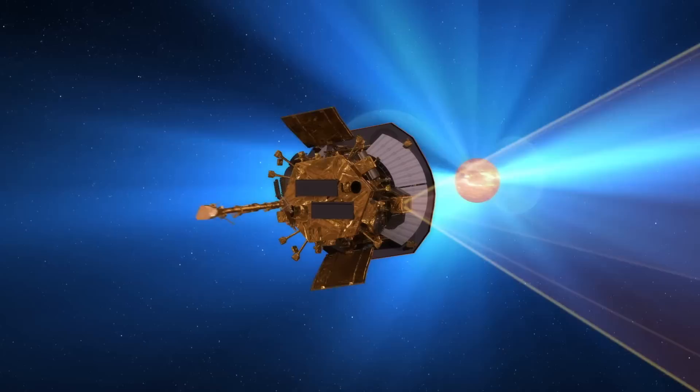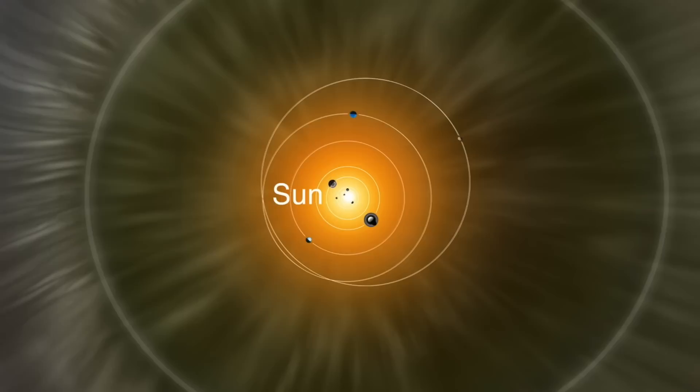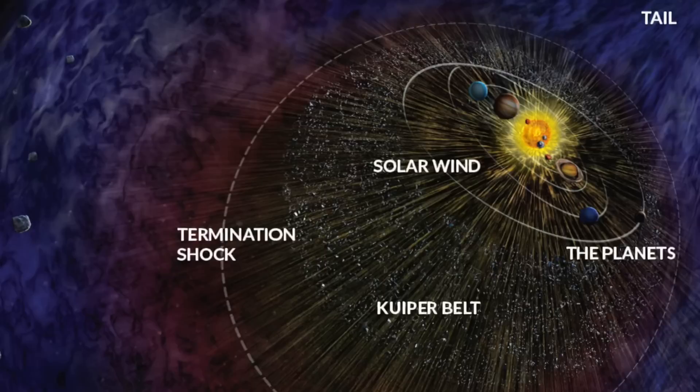If the probe's trajectory does intersect a Birkeland current or two, it will undoubtedly report enigmatic multiple reversals of the magnetic field. How will NASA explain that if it occurs? Anyway, back to our virtual journey. How far do we have to go? Where does the solar atmosphere really end? The answer to that is out at the heliopause.